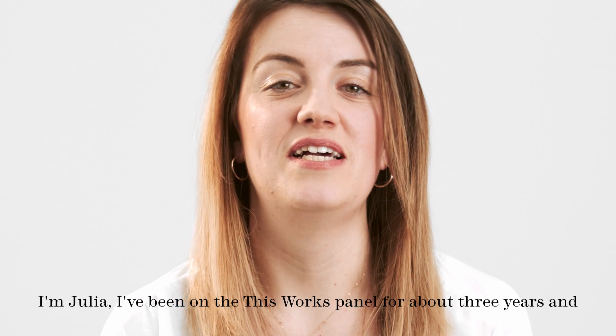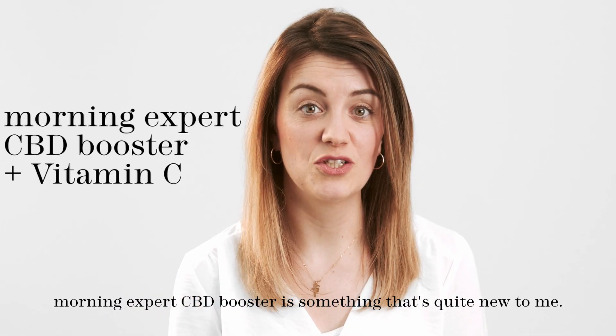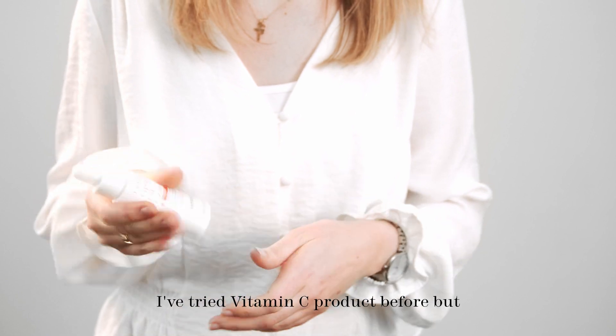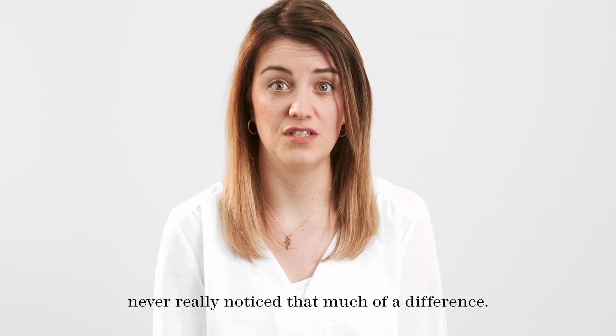Hi, I'm Julia. I've been on the This Works panel for about three years and Morning Expert CBD Booster is something that's quite new to me. I've tried vitamin C products before but I've never really noticed that much of a difference.